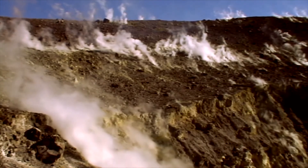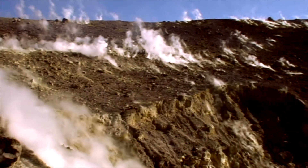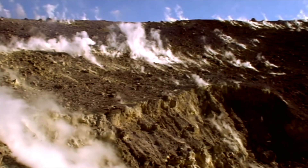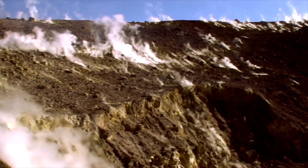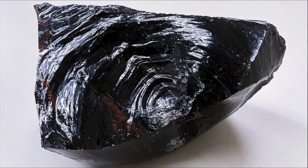Most of Earth's crust is made of igneous rocks. They were the first rocks to form on Earth, and they're also some of the oldest rocks. From strong, sturdy granite ground to smooth, glassy obsidian, igneous rocks can teach us a lot about how our planet formed.